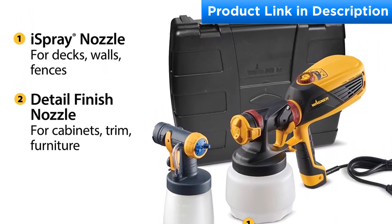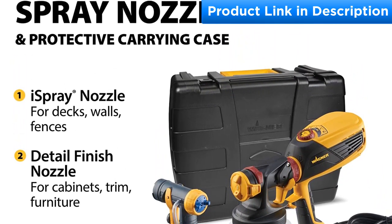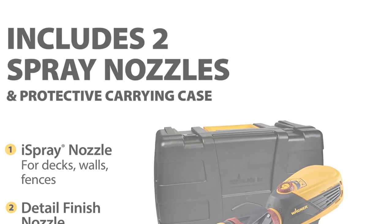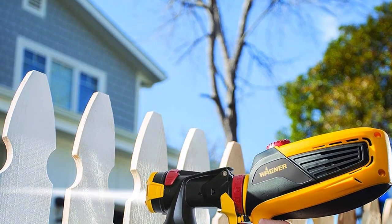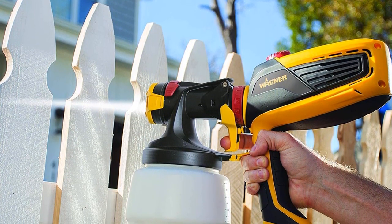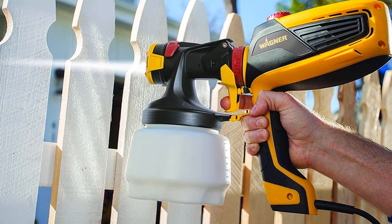The Wagner Spray Tech 0529010 is also the best when it comes to stain removal. It has an adjustable design with 10 different speed settings, making it suitable for various painting jobs. Furthermore, it is 10 times faster than using a brush. With this paint sprayer you get a consistent paint finish for all your outdoor and indoor home improvement projects. It's designed with fewer parts that make it easy to clean and set up.